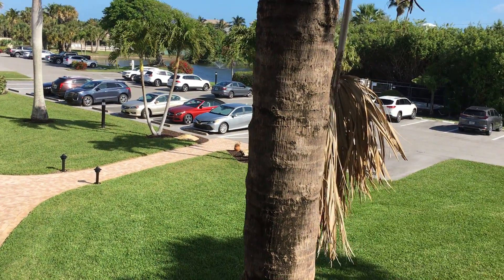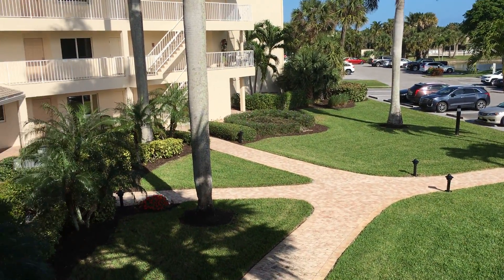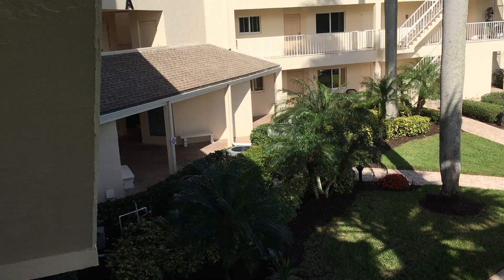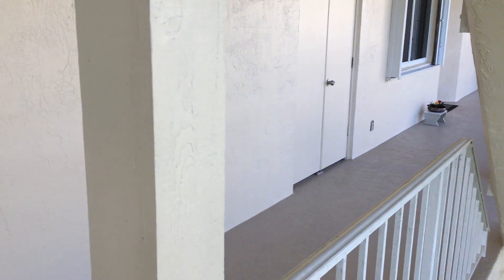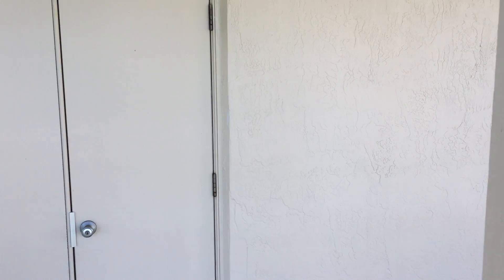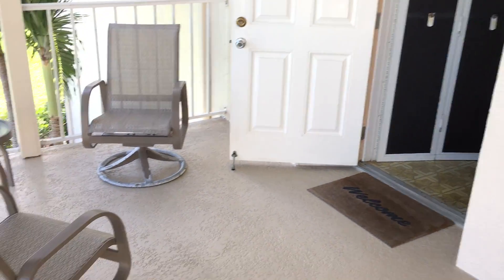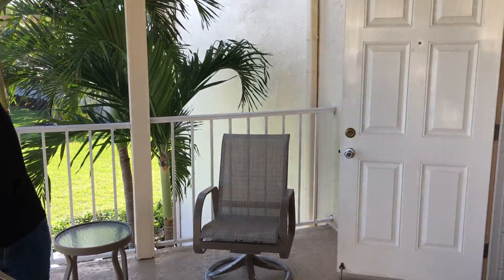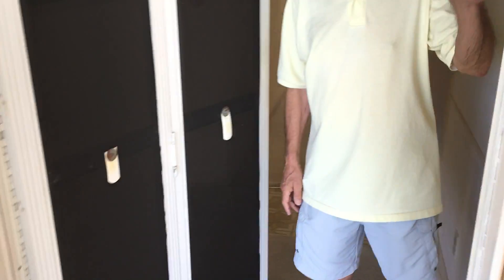This is the A building. This small landing is yours. We also have another closet, and we have the storage unit with it as well.